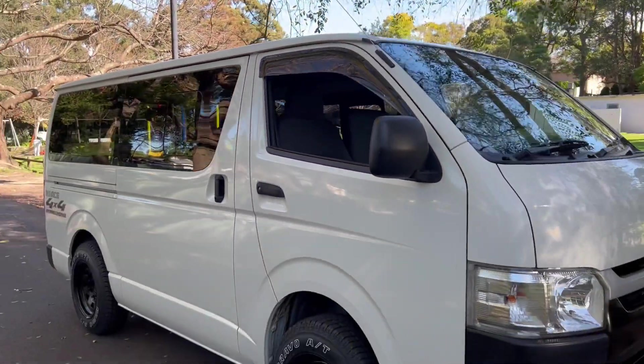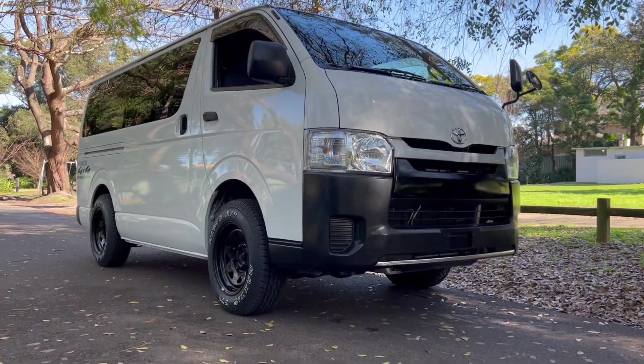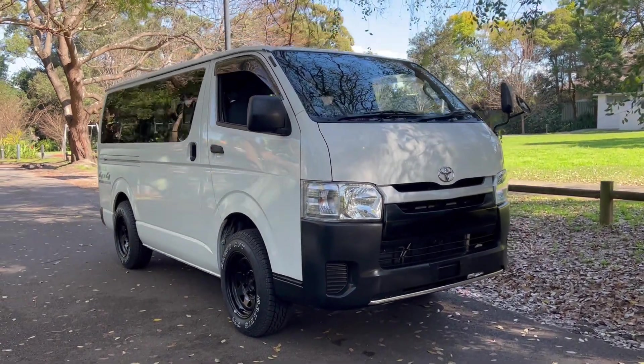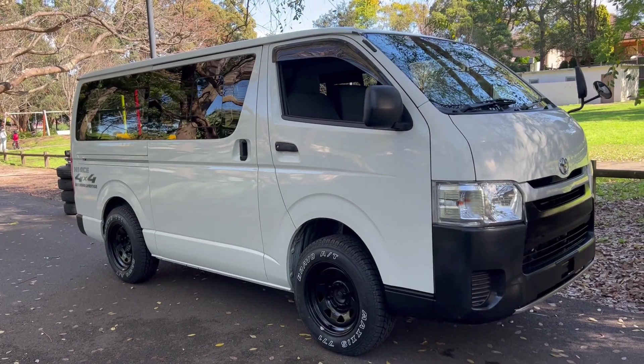This is a really cool car. It's a 2016 Toyota Hi-Ace four-wheel drive. Just look at the stance on this — she sits two inches higher than a standard Hi-Ace, so she's got excellent ground clearance. These are awesome off-road and on-road — they're a dual purpose vehicle.